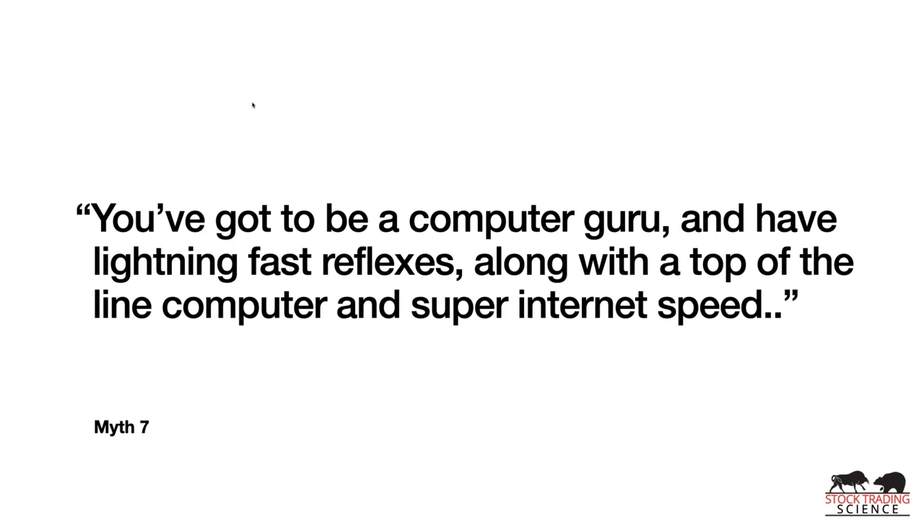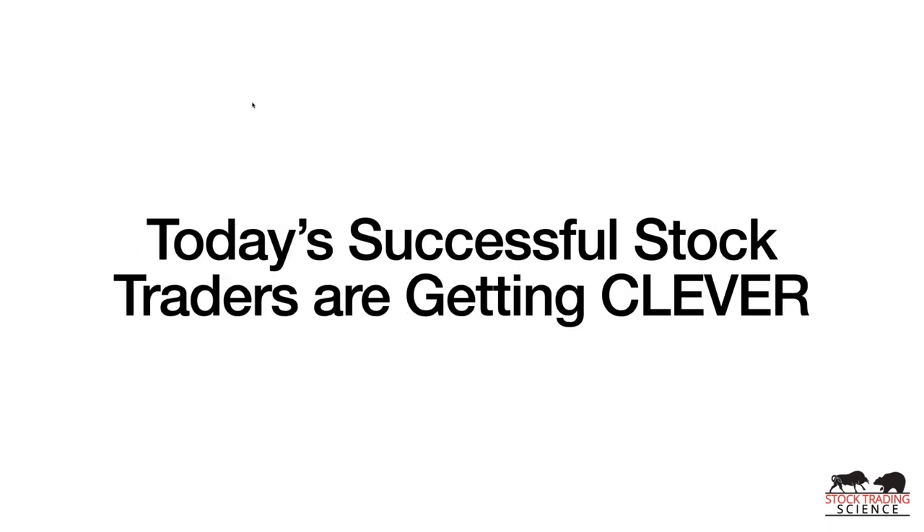Myth number seven: you've got to be a computer guru with lightning-fast reflexes and a top-of-the-line computer and super-fast internet. That's not true at all. I do have three 28-inch monitors and a fast internet connection, but it's not critical. I could trade from anywhere internationally with a decent connection because we're not talking about day trading — we're talking about trades you can place, set the stops, and let them go. You don't need lightning-fast internet or reflexes.